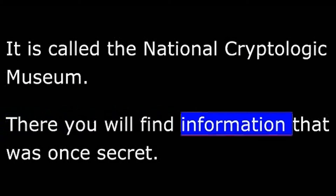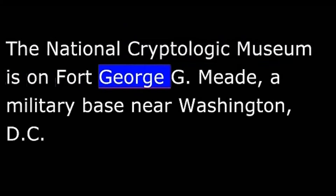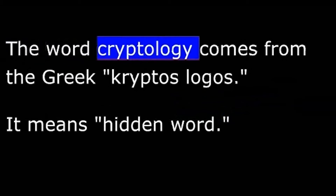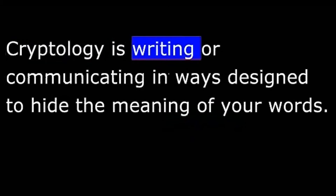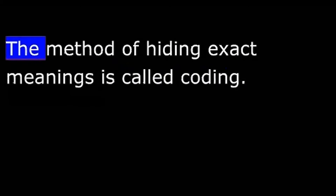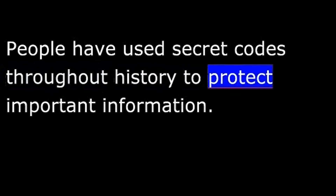There, you will find information that was once secret. The National Cryptologic Museum is on Fort George G. Meade, a military base near Washington, D.C. It tells the story of cryptology and the men and women who have worked in this unusual profession. The word cryptology comes from the Greek cryptos logos. It means hidden word — writing or communicating in ways designed to hide the meaning of your words. The museum has many examples of equipment used to make information secret, as well as equipment developed to read secret messages. The method of hiding exact meanings is called coding, and people have used secret codes throughout history to protect important information.